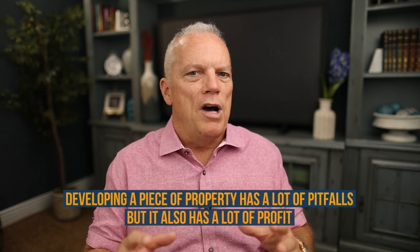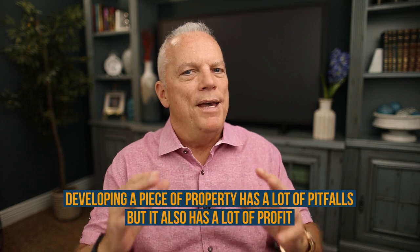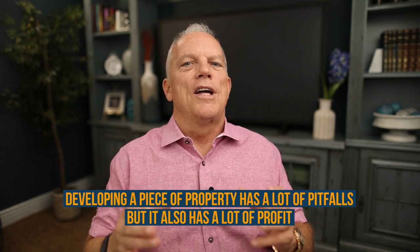I'm going to show you exactly how to do this step by step in this video. Here's the reality: no matter what you're looking to do, developing a piece of property has a lot of pitfalls, but it also has a lot of profit. Probably one of the most entry-level things you can do is find a piece of property, build on one half of it, and then live on the other half — two properties where the sold property pays for your half. Brilliant move, by the way.